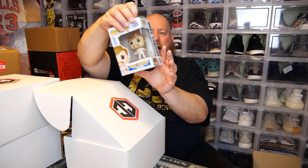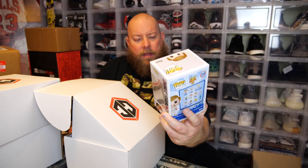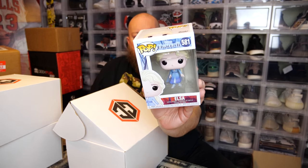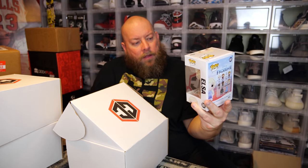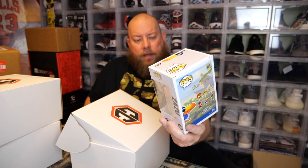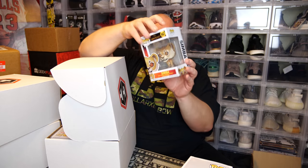The contents aren't going to change over time. First common pop — we have Duke Kaboom from Toy Story 4. Second one, no protector — we have Elsa from Frozen 2. Next one, Lion King Zazu. I'm still the only person left on God's green earth who has not seen The Lion King, original or new. And another Lion King — we've got Simba.